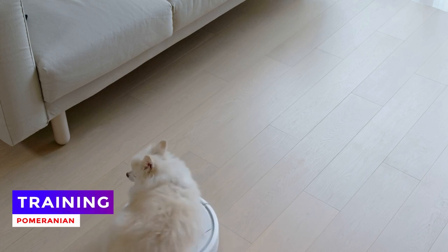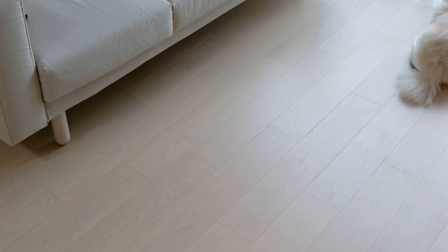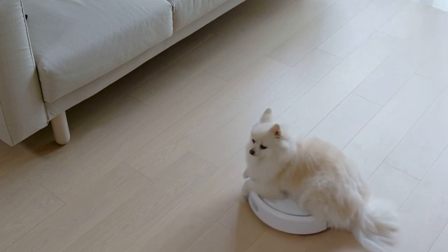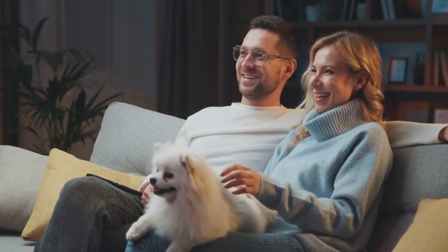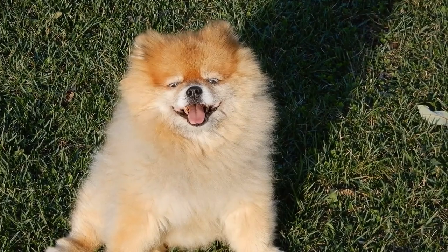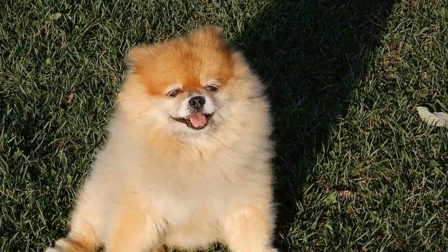Training a Pomeranian dog, like any other breed, requires patience, skill, and positive interaction. With their high intelligence and quick learning ability, Pomeranians respond well to training, but due to their small size and long fur, they require specific approaches. Begin training Pomeranians from a young age — training in the early stages not only keeps them engaged, but also strengthens the bond and loyalty with their owners. Treats can be effective tools for positive reinforcement training, used as rewards for correctly executing commands.